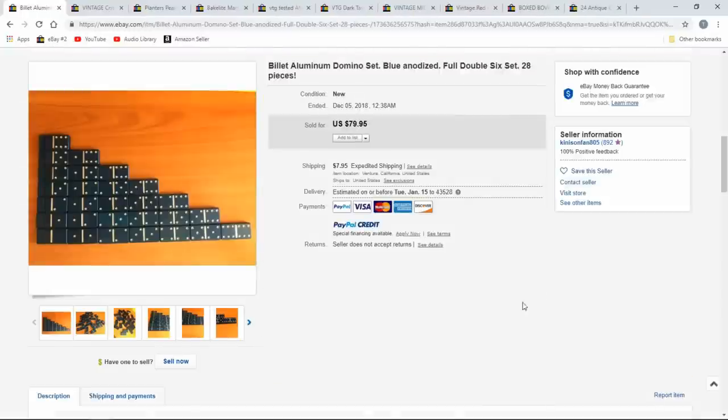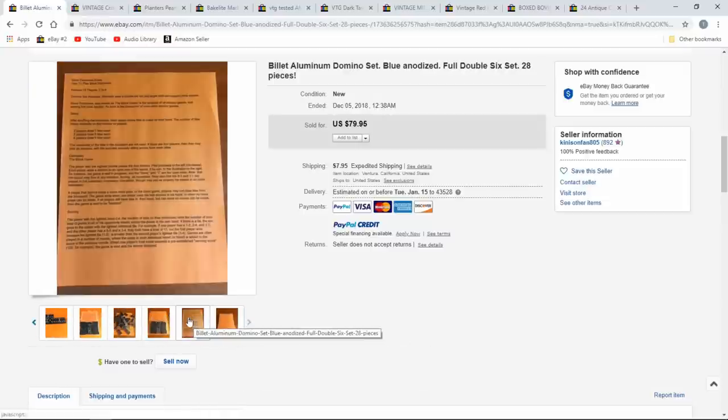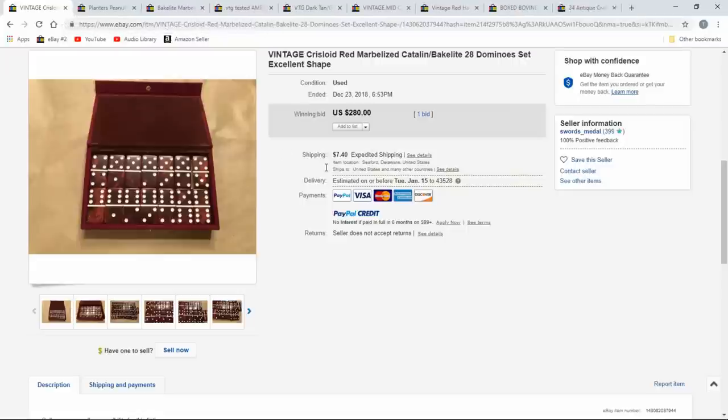Here's another set — billet aluminum, literally just anodized metal tinted blue. It's a specific set; there's not a ton of them, and they're individually wrapped. $80 for this one. People make these in their garage — I've seen it done at craft shows. Dominoes are something you could actually make yourself. Even designer wood ones sell for $75 or so if you've got the skills and equipment.